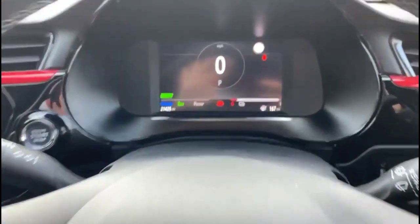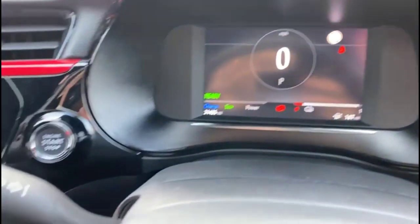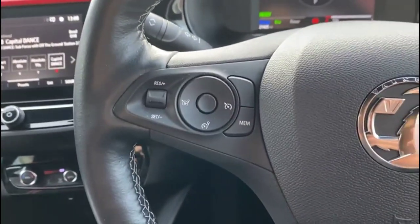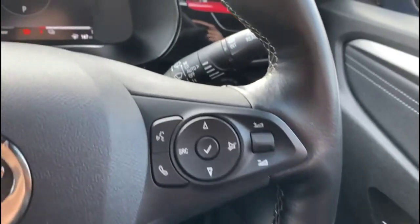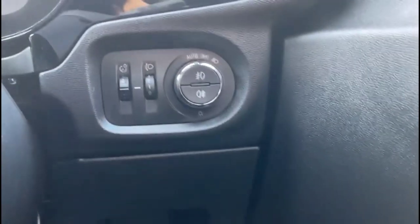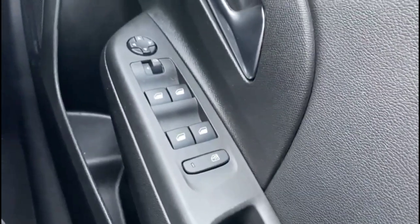Inside is a full digital dashboard display with voice recognition. Keyless entry and start. Cruise control plus audio and Bluetooth controls on the steering wheel. Automatic wipers plus automatic lights.